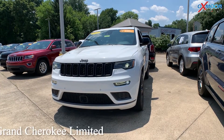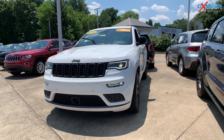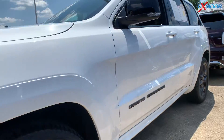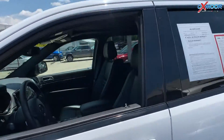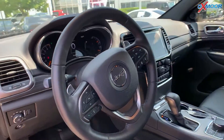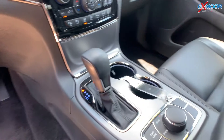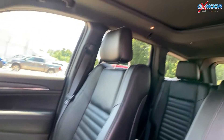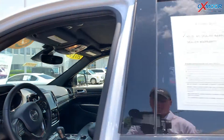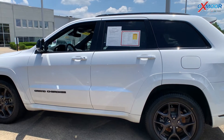Our first one is a 2019 Jeep Grand Cherokee Limited. The exterior color is in bright white clear coat. This vehicle is going to have alloy wheels, a power lift gate, and the Uconnect with an 8.4 inch display. You'll have Apple CarPlay, Android Auto, and a backup camera. The interior is in black, and the mileage on here is 25,420.